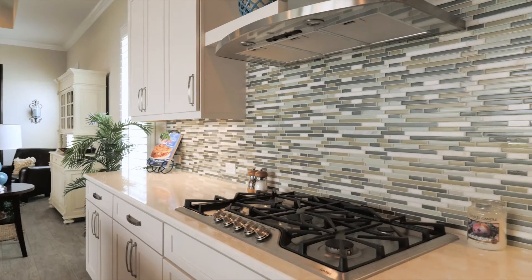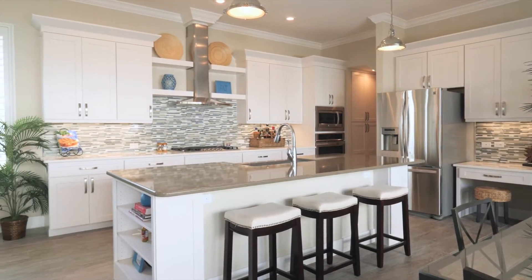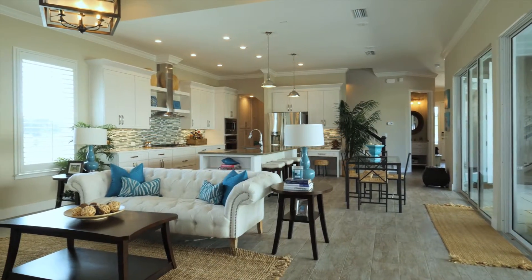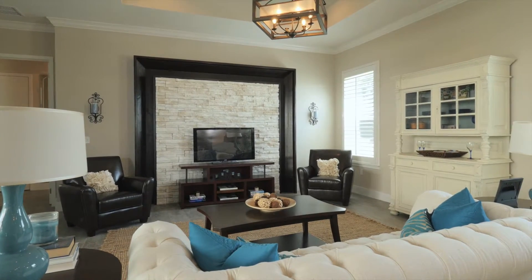The large kitchen island with designer quartz countertops and oversized farm sink and stainless steel appliances makes this a family gathering place. This design features simple beautiful finishes such as wood plank tile flooring throughout the downstairs living space.